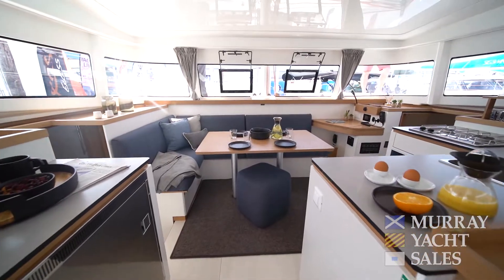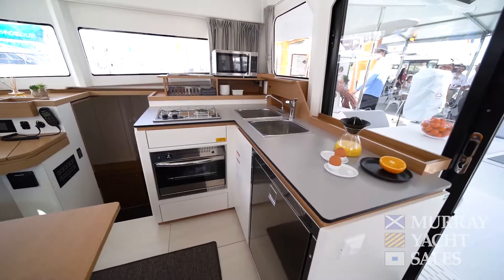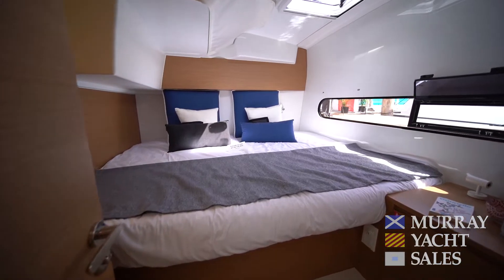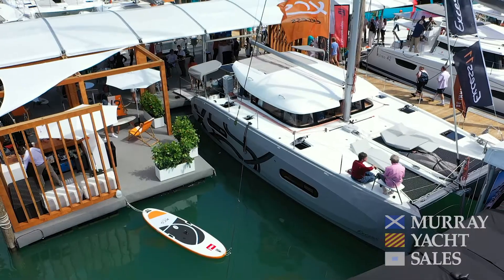The interior spaces of the XSESSs offer huge 360 visibility, light open areas, and of course the luxurious cabins that we've come to expect from cruising catamarans.